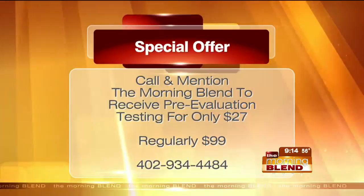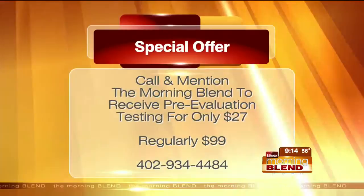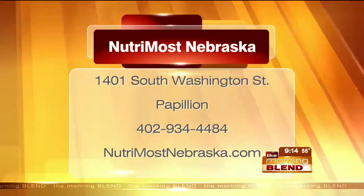Let's get to the special offer: if you mention the Morning Blend, you'll receive the pre-evaluation testing for only $27 — that's a savings since it's regularly $99. Call 402-934-4484. We're saying 20 pounds, maybe more, in 40 days, all about technology and a customized approach. You'll find Dr. Lisa in Papillion, and online at NutrimostNebraska.com. Thanks, doctor — great to meet you.